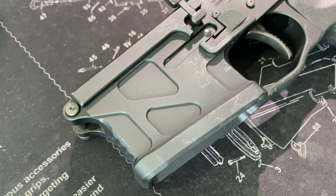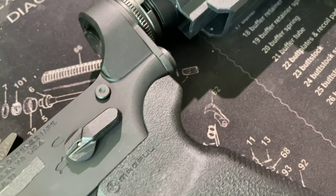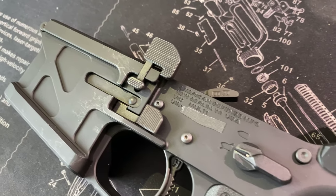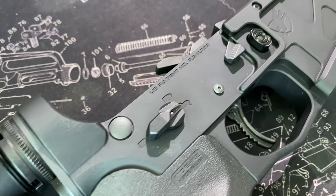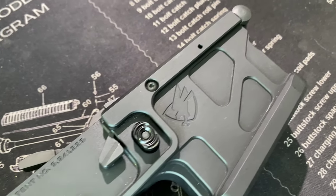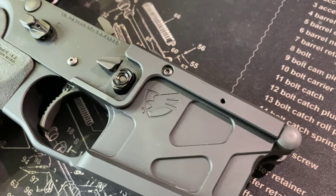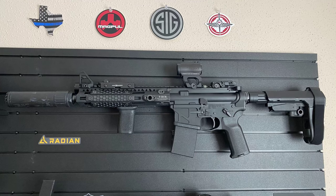Next up is the American Defense UIC Ambi Lower. It's taken me a very long time to acquire this because every time I've been in a place to buy one, they've always been sold out everywhere. I've only had it for a few months, but I've quickly come to count this lower among the finer tools in my arsenal. It's a great-looking lower, a little lighter than the ADAC, and goes well with any upper receiver system — you could throw it into any build and it would look good.